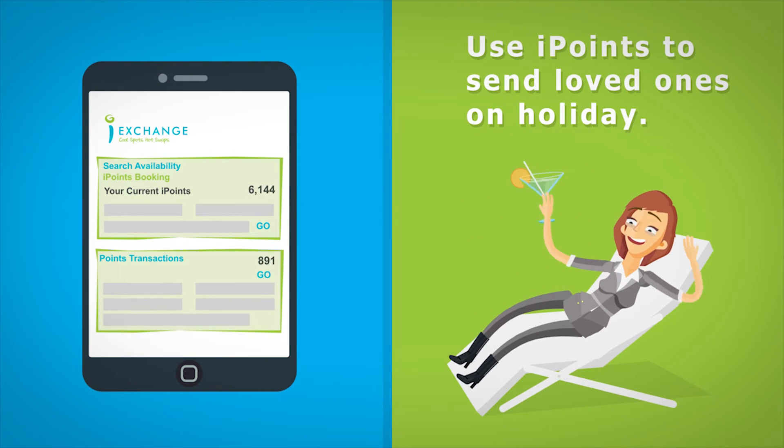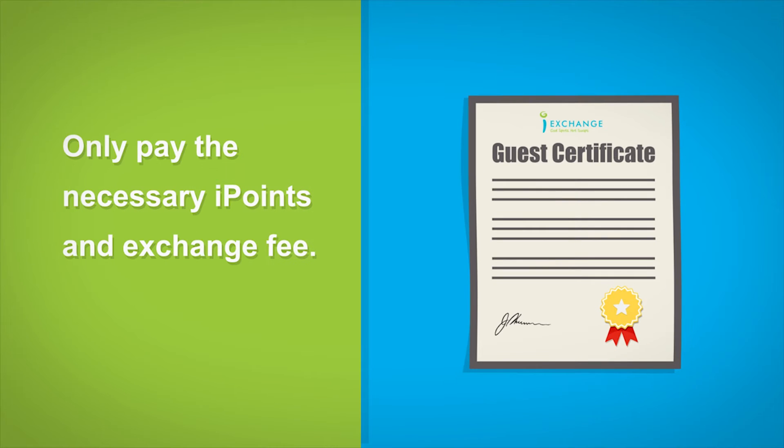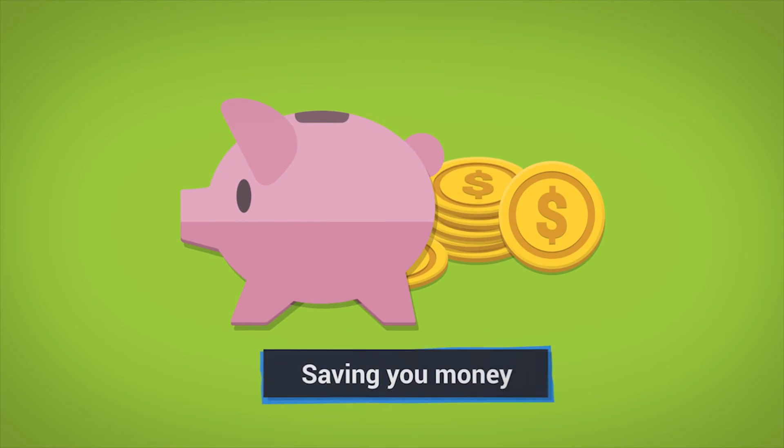You can even use your iPoints to send a loved one on holiday with a free guest certificate. You only pay the necessary iPoints and exchange fee for their stay.